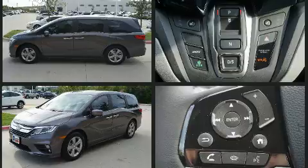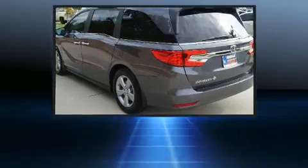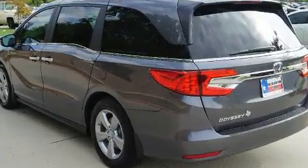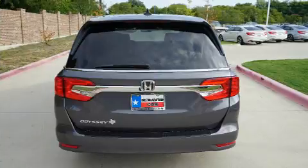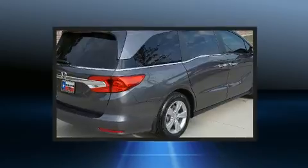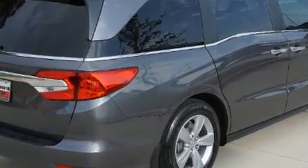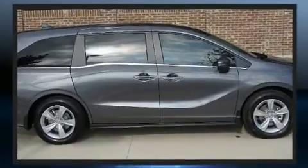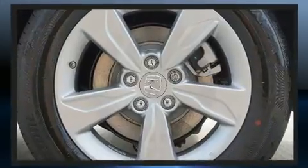Top features include front bucket seats, power front seats, a built-in garage door transmitter, a power rear cargo door, lane departure warning, remote keyless entry, and a blind spot monitoring system. Features such as automatic climate control and leather upholstery prove that economical transportation does not need to be sparsely equipped. Storage solutions are integrated throughout the interior, demonstrating thoughtful attention to detail.